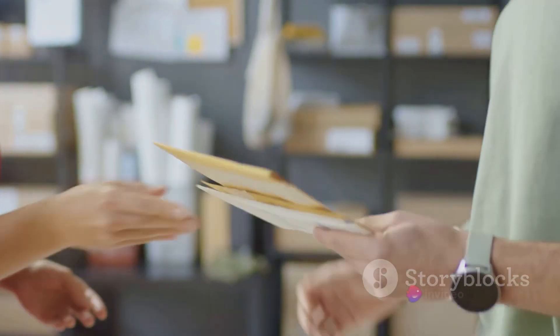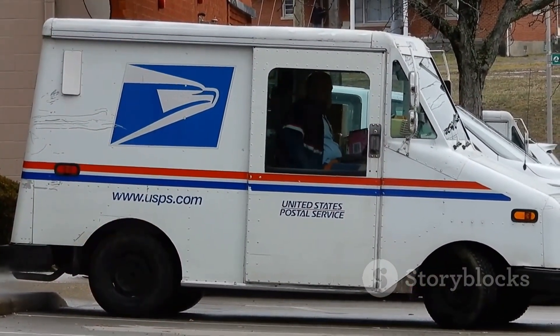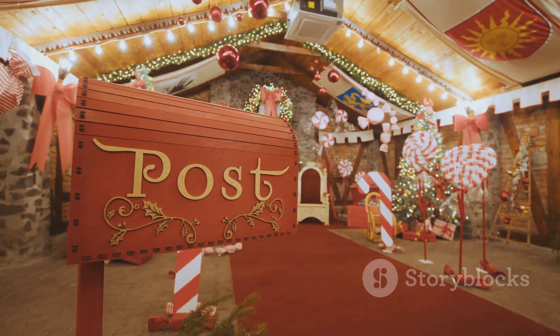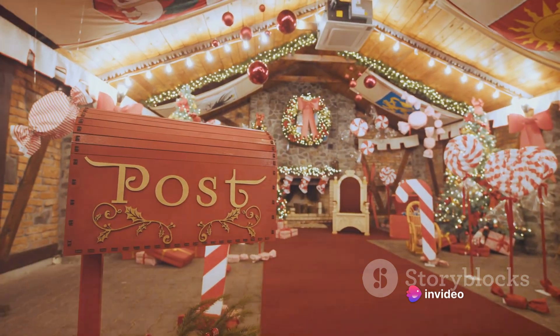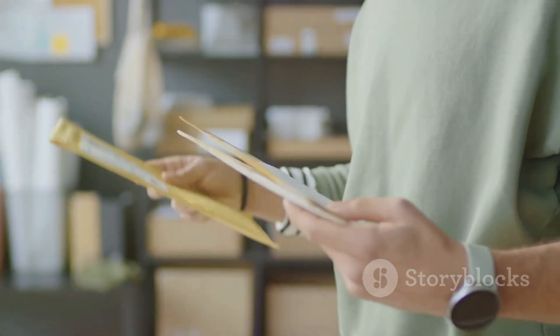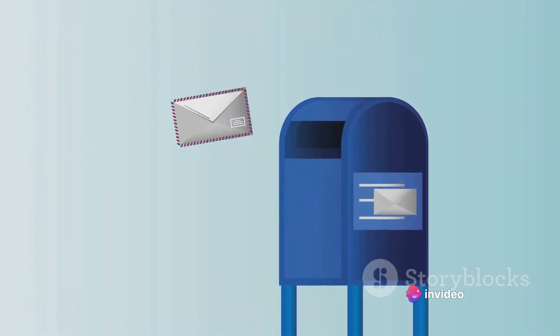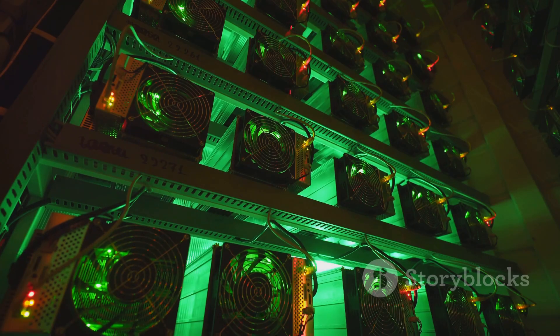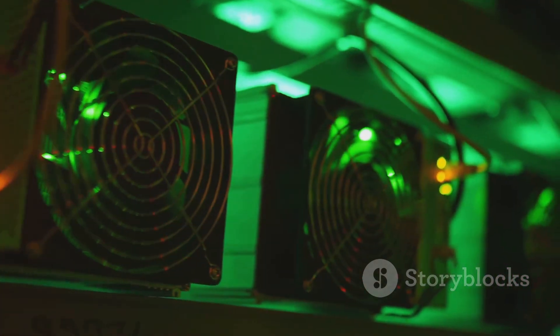But here's the kicker — just because you can, doesn't mean you should. While the idea of mining bitcoin in a post office may sound intriguing, it's crucial to consider the legal and ethical implications. Post offices are public spaces, typically government-owned. Using their resources for personal gain without permission is likely illegal and definitely unethical. So while we're exploring this concept hypothetically, it's not something we endorse or recommend. It's always important to pursue cryptocurrency mining in a manner that respects the law, other people's property, and ethical guidelines.